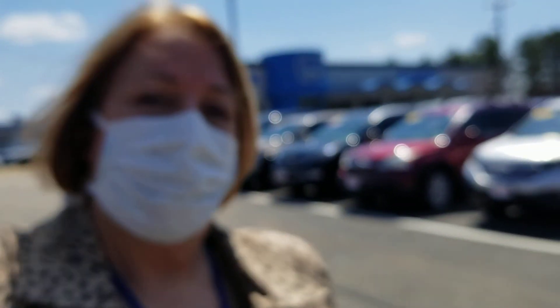Hi Marlene, this is Sue from Autofield Honda. I'm making a quick video of this Nissan Rogue that you inquired about. Here it is.